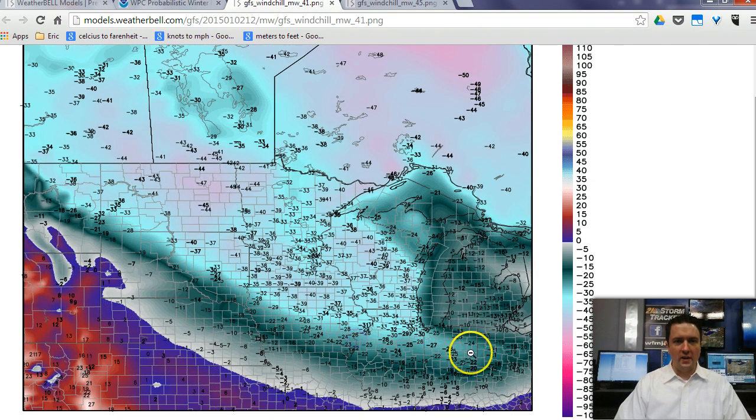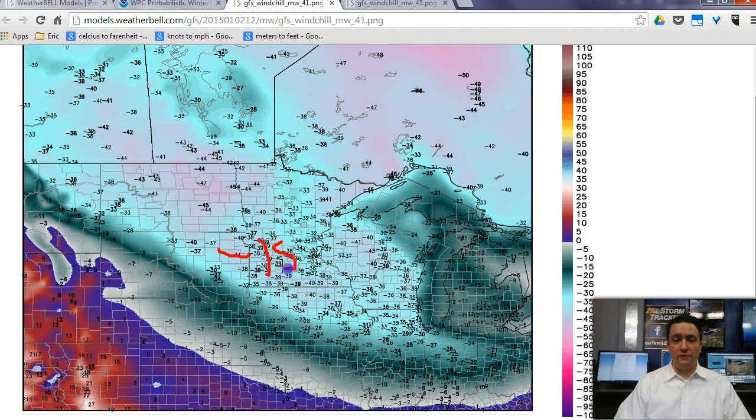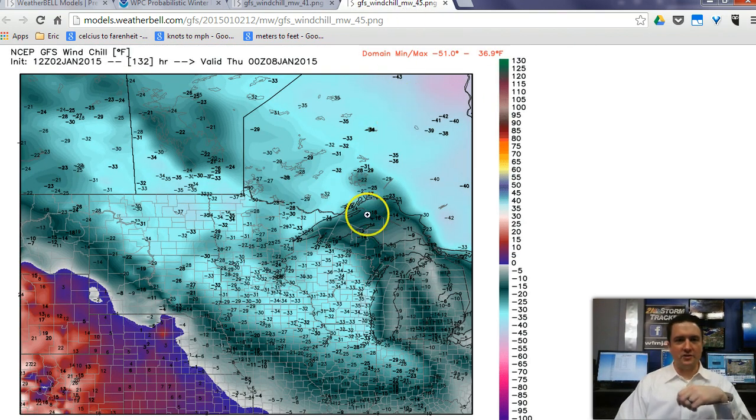Quickly touching on the wind chills for midweek: based on the GFS model, I've focused on the Midwest because that's where the ugliest numbers will be. I think there are going to be wind chills of minus 45 in parts of the Midwest. I think minus 15 is on the table as far as a wind chill here — maybe even minus 20 for Wednesday, especially in the morning, and perhaps again Thursday morning. Here's Thursday morning: again, the Midwest gets the worst of it, with wind chills again potentially 10 to 20 below here.